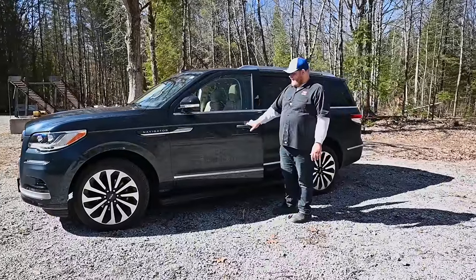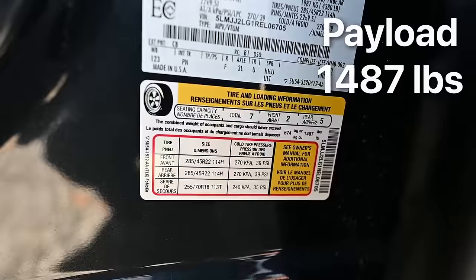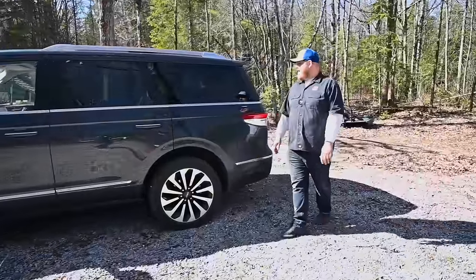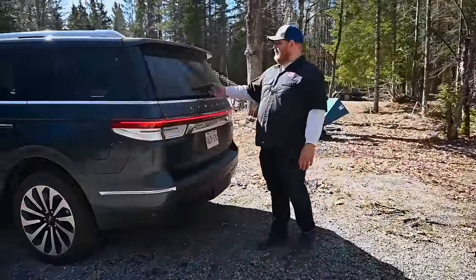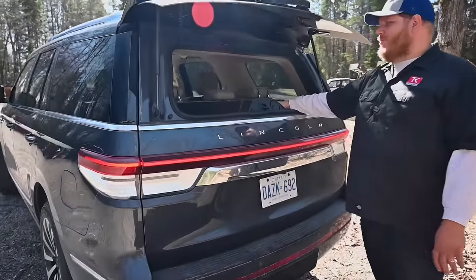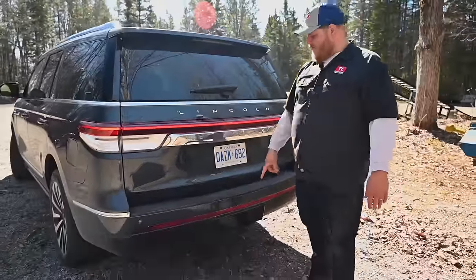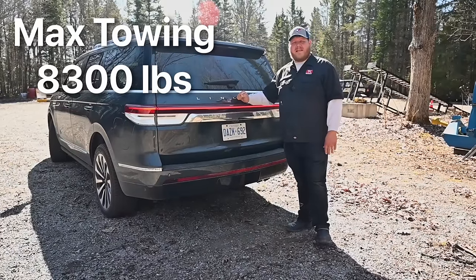We do have a set of powered running boards. This thing has 1,487 pounds of payload, which is a great number for an SUV of this size. Coming around the back, one of the features you find in a lot of these full-size SUVs is glass that opens independently of the hatch — always nice to access your stuff. And you can get a hitch on your Lincoln Navigator and tow up to 8,300 pounds.